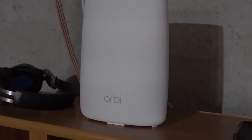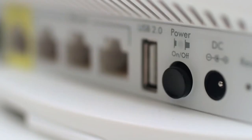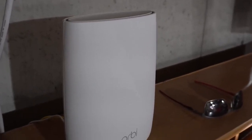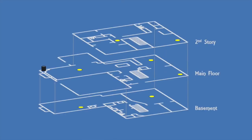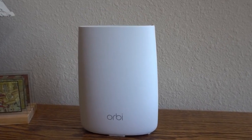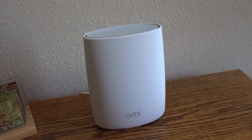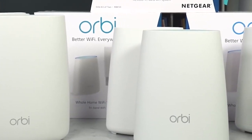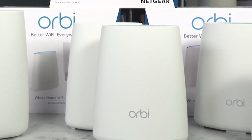Setup is a snap — Netgear promises you'll be up and running in under five minutes. The 8.9 x 6.7 x 3.1 inch Orbi unit is small enough to fit just about anywhere or be tucked away near your modem. The Orbi satellite is best placed in a central spot so it can cover Orbi's expected range of a 4,000 square foot home. As for the hardware itself, you'll find both 2.4GHz and 5GHz radio connections, 802.11ac support up to 3GB, 3 Ethernet ports, and a USB 2.0 port for connecting wired devices.